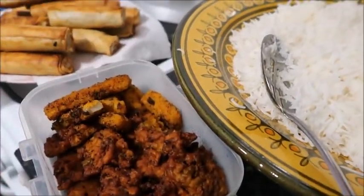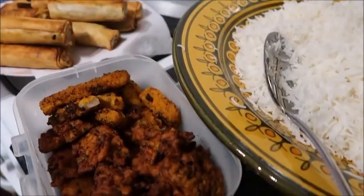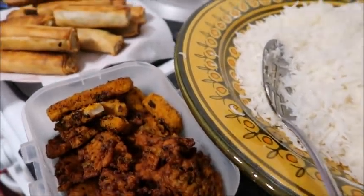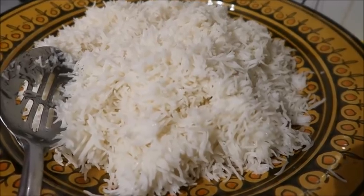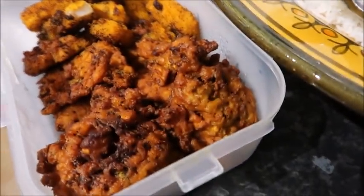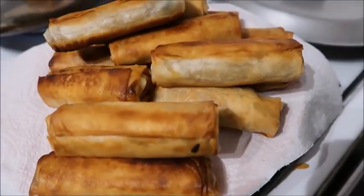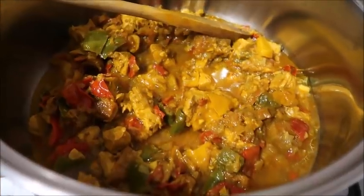It's Ramadan day 20. Can't believe we're going into the last 10 nights of Ramadan inshallah. For today's Iftar we've got a lovely bowl of white boiled rice, some leftover pakoras from yesterday, lots of lovely spring rolls, and this chicken breast and mixed pepper curry.